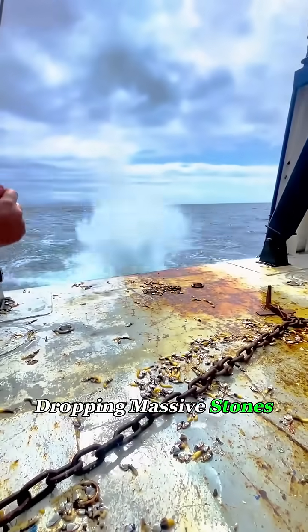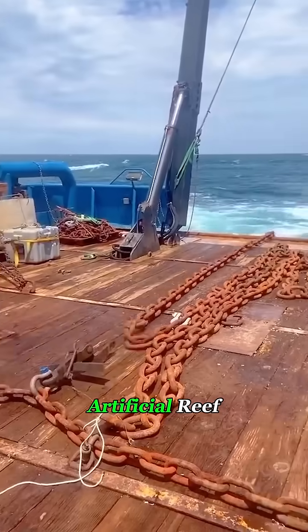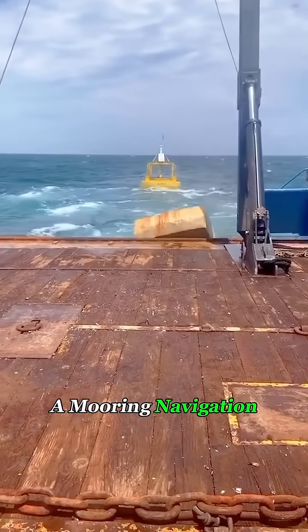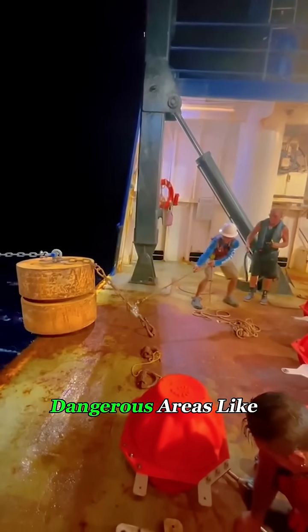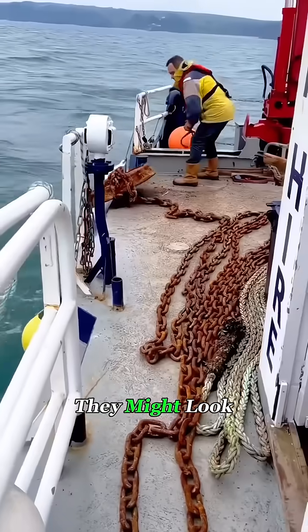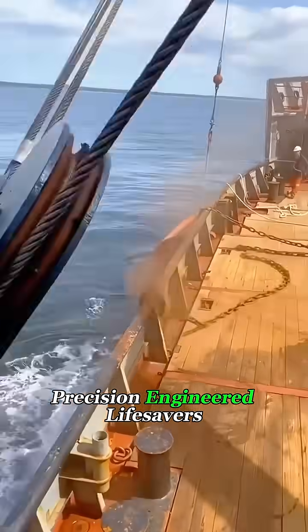Why are workers dropping massive stones chained together into the ocean? Are they dumping waste? Building an artificial reef? Neither — they're installing something called a mooring navigation buoy. These buoys are anchored to the seabed by heavy chains and stones, marking dangerous areas like reefs, shallow waters, or navigation hazards. They might look like simple floating barrels, but inside, they're precision-engineered lifesavers.